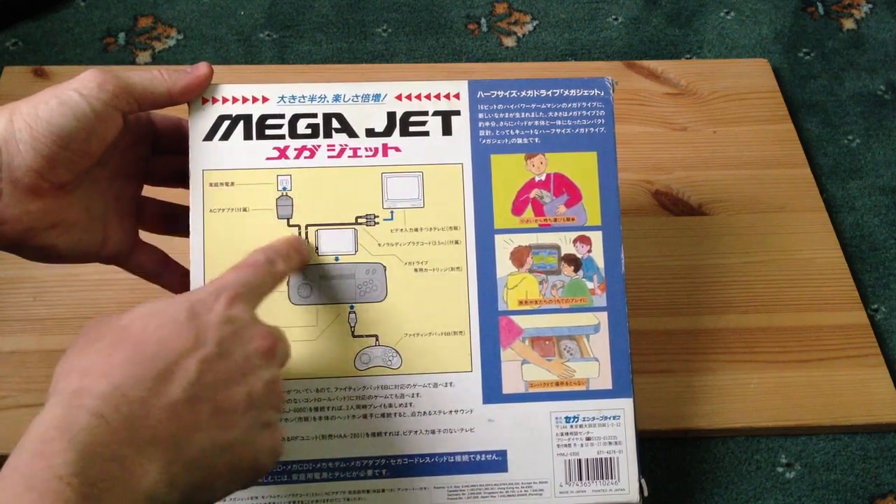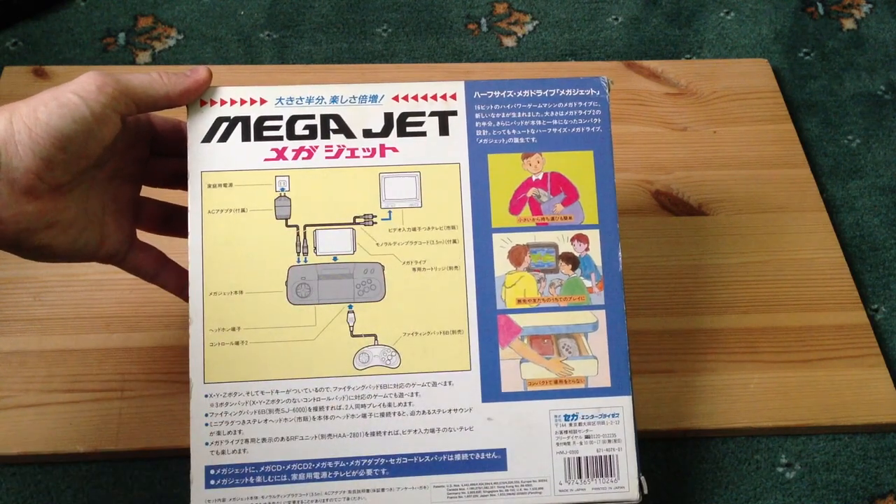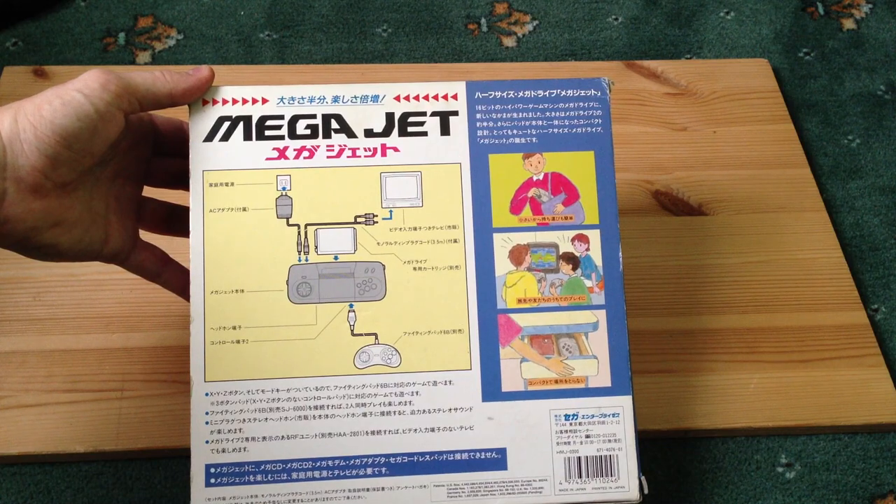And here's a kind of diagram saying: power into the device, cartridge into the top, your connector out into your TV, and a second controller in if you want two-player gaming as well.